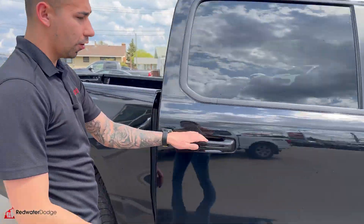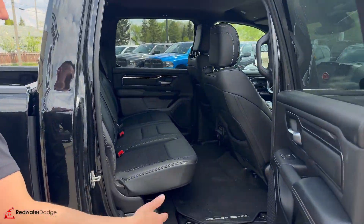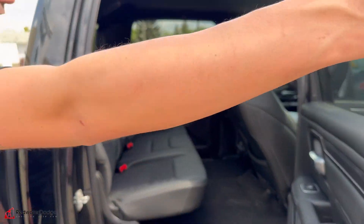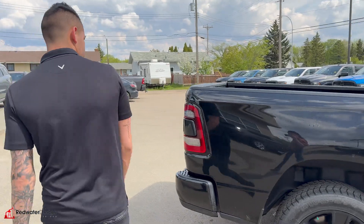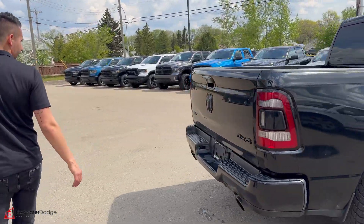61,000 kilometers on this one. Laramie class crew cab — the RAM bins finish on these trucks is my favorite. We've got a rear slider window and short box on this one, so it's the five-and-a-half foot box.